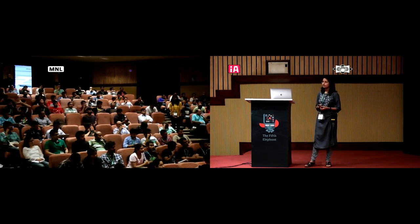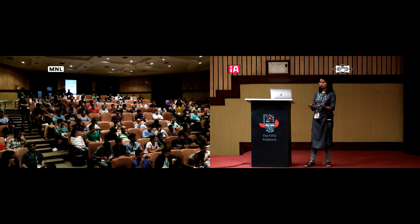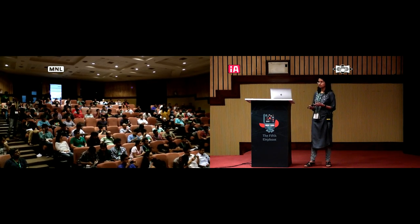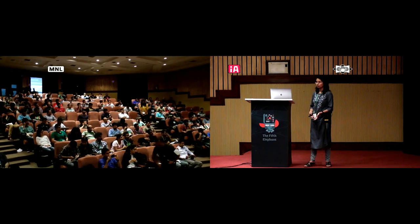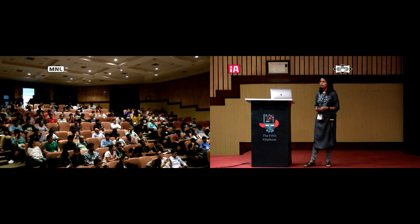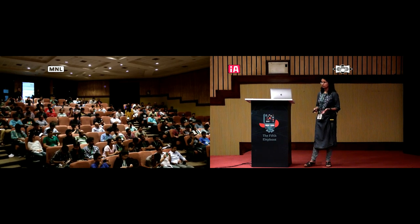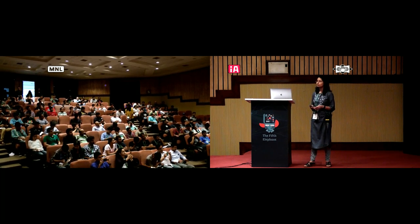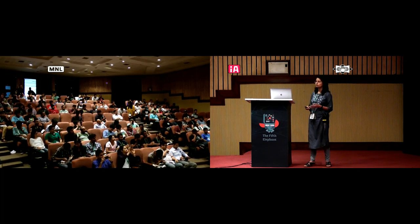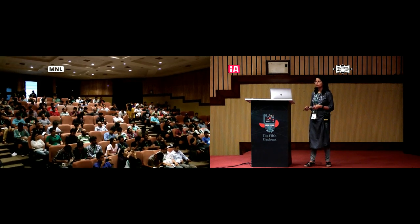Otherwise, things like default checks, null checks — we have, for example, gender: you can only have three or four things that should be in that column. So if we are getting something apart from that, we will ignore that. Nulls and blanks are always there in all of the sources. And we do a basic set of sanity tests before adding a source to make sure we find out all the kinds of values that could be present.